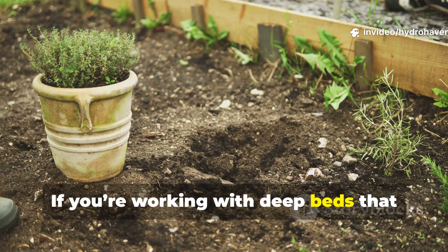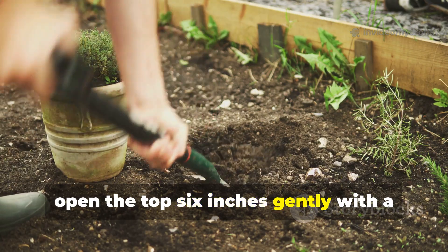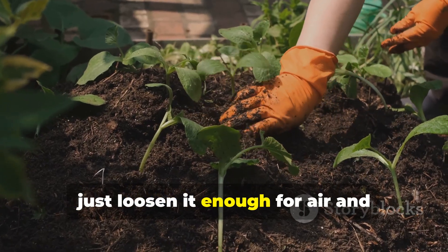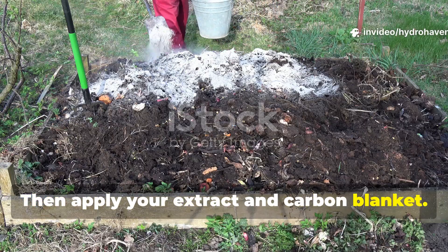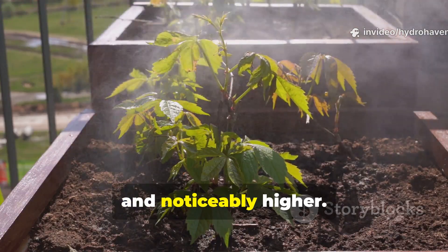If you're working with deep beds that have already compacted, open the top six inches gently with a garden fork. Don't turn the soil — just loosen it enough for air and microbes to penetrate. Then apply your extract and carbon blanket. By spring, the bed will be alive again, softer and noticeably higher.